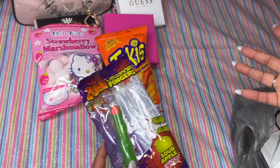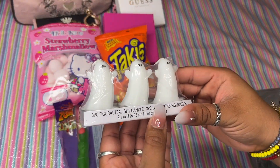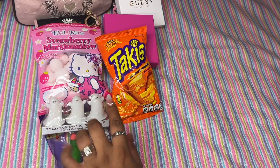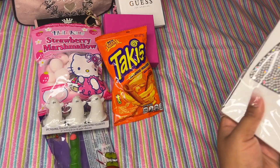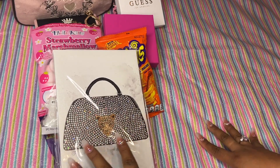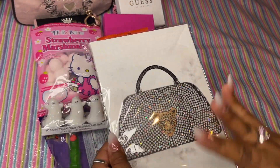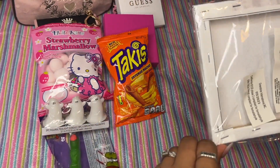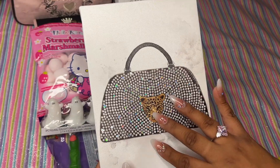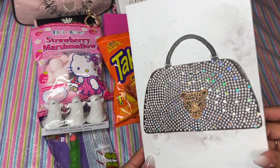I also got these cute little ghost tea light candles — I saw these all over TikTok and I had to find them! I'm going to put them in my tiered tray but not light them because they're too cute. My Dollar Tree has been slacking lately — they don't have as many cute things as usual. Let me know in the comments if yours is the same. And this last item is a little wall art canvas — look how freaking cute! I'm going to hang it up where I have all my purses.